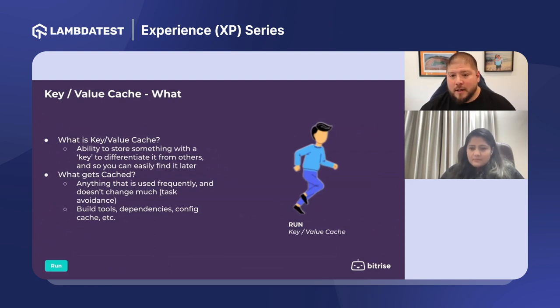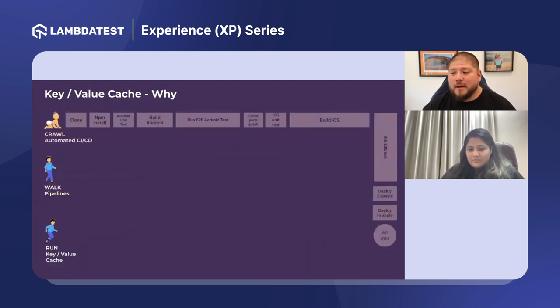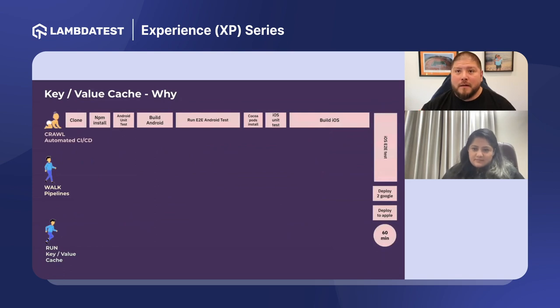There's always this conflict: developers want to move fast, and testers want to make sure we're delivering a quality product. Sometimes those things are at odds. Scaling in the right way involves getting both of those things — how can we let developers be fast and have QA ensure that what's being delivered is bug-free and top quality?